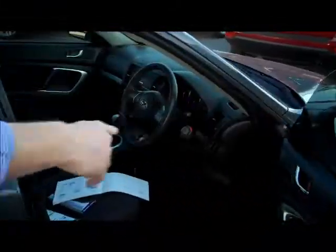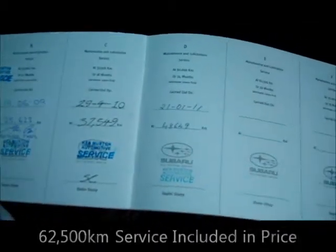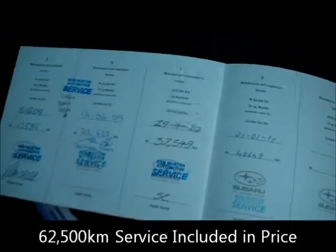If you get in there, you can see it was originally sold by me. And we've done all the services up to 48,000 Ks and we're still yet to do 62.5. Because this car has just come in, we are going to do it — we just haven't had the time to do it yet.